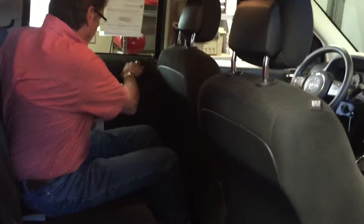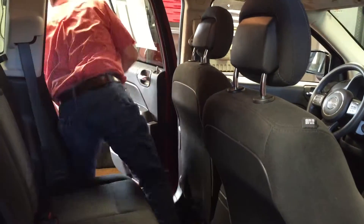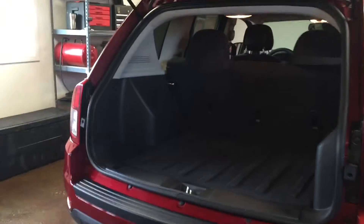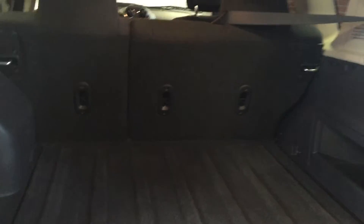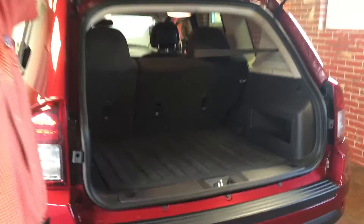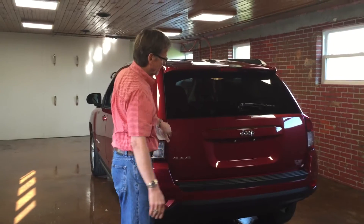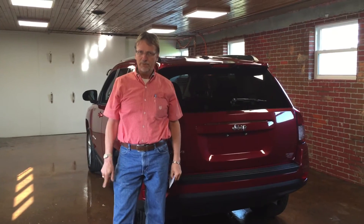We'll take a look at the cargo space here in just a moment. Coming around to the back — 2016 Jeep Compass Sport 4-Wheel Drive at Kurt Johnson Auto Sales. Check us out and compare our price.